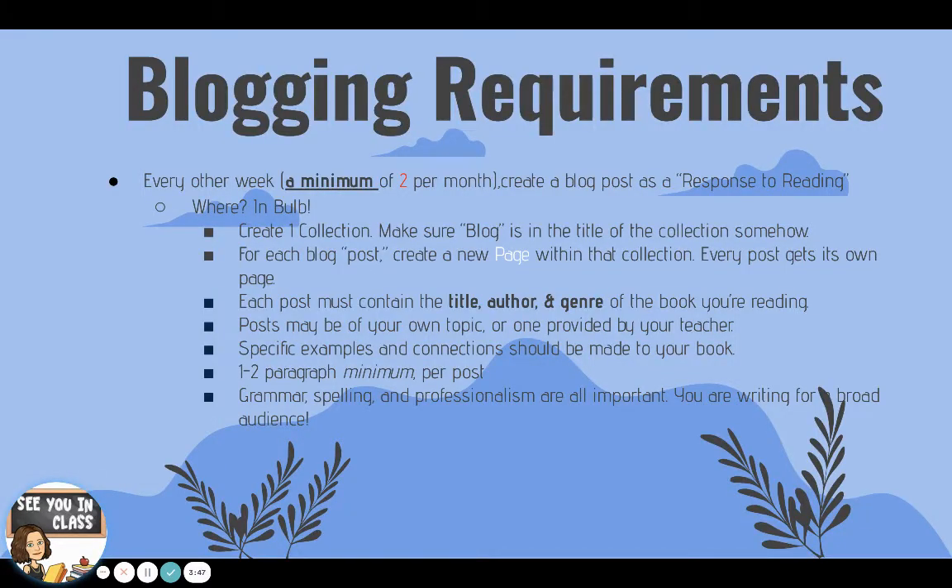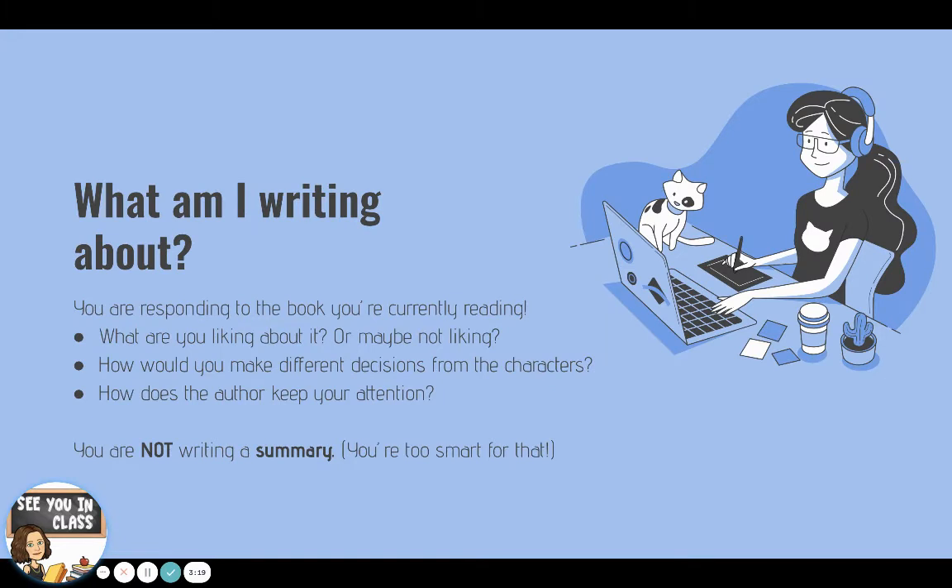So this was the basis of their assignment. Each student wrote every other week or so the beginning of a blog post to respond to a book that they were reading independently. We ended up doing about three to four blog posts per quarter each quarter of the year. They made a collection in Bulb, and within each collection they made pages each time they made a new post for their blog. They had to write one to two paragraphs for each one, and they got to be kind of creative about how they were responding to literature. We gave them lots of different topics to write about, or they could write about whatever they wanted — the only thing we didn't want them to do was write a summary.